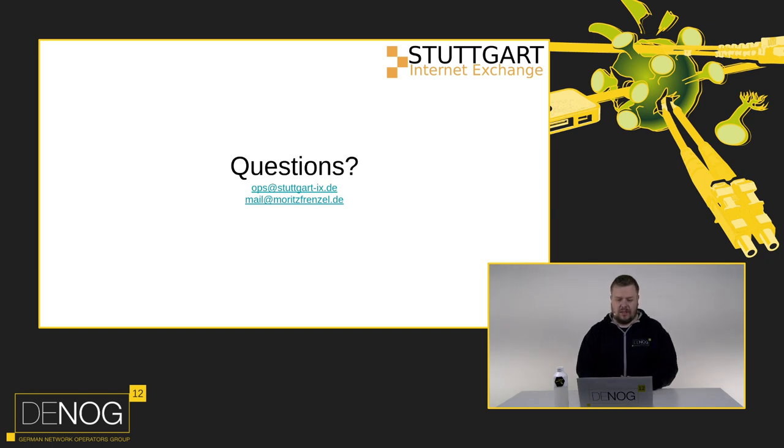That's it for me. If you're in the Stuttgart area, please connect with us - we're happy to peer. You can reach us at noc.stuttgartix.de or mail at moritzfrenzel.de. Thank you.